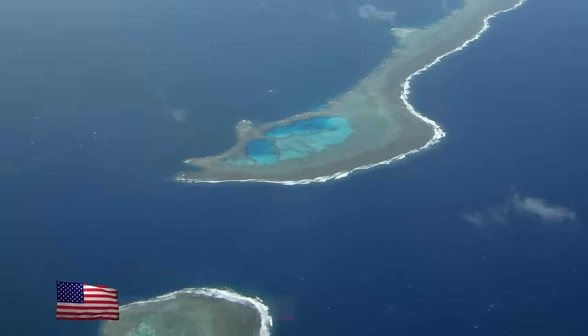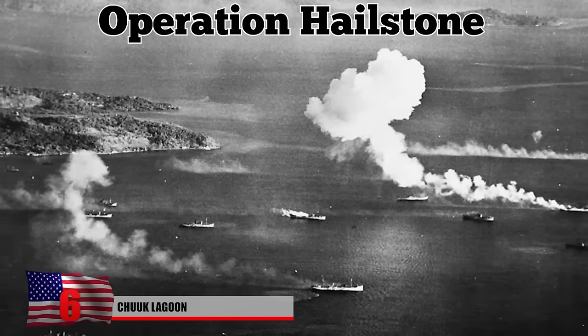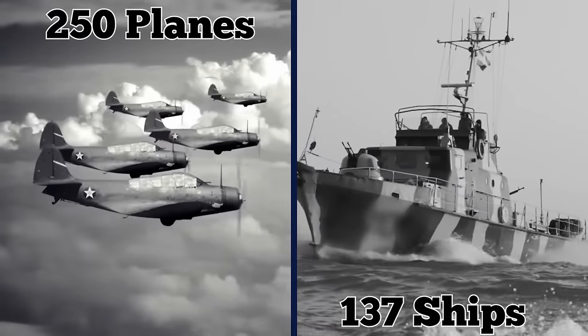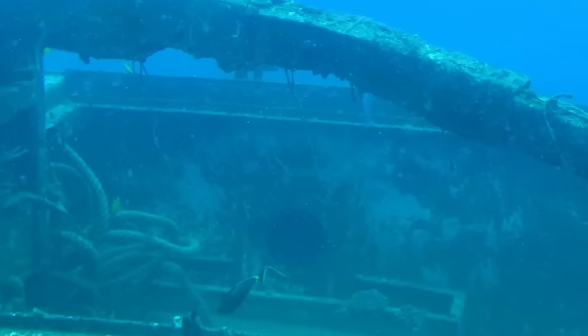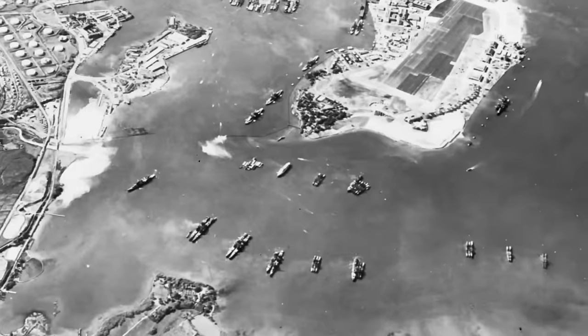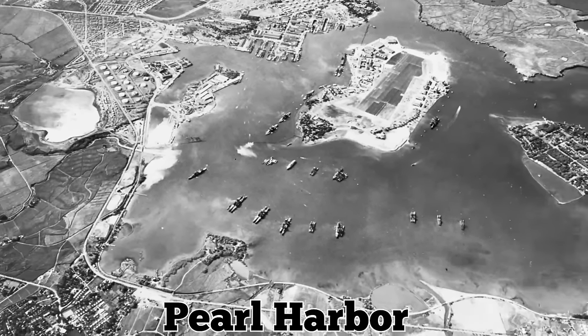The Chuuk Lagoon facility in the South Pacific was destroyed by America during Operation Hailstone on February 17th and 18th. Japan lost almost 250 planes and 137 tons of ships, the ruins of which may still be found at the lagoon's bottom — the world's largest ship and aircraft cemetery. All of the ships discovered are considered Japanese war graves, and the event is frequently referred to as the Japanese counterpart of the attack on Pearl Harbor.